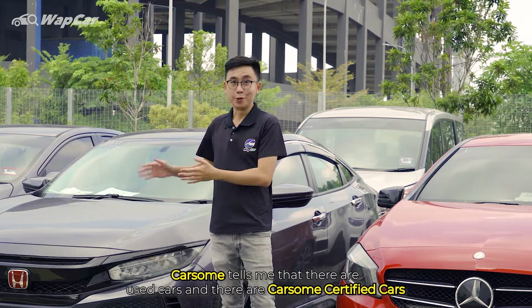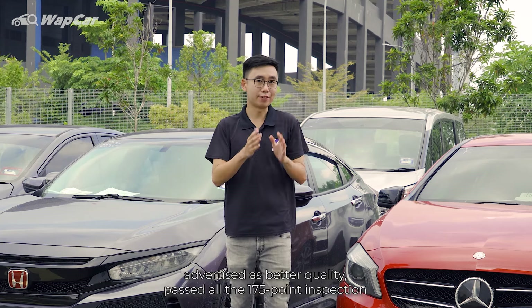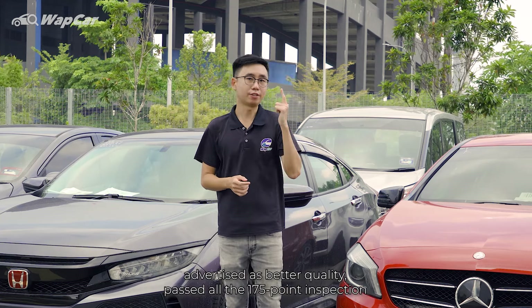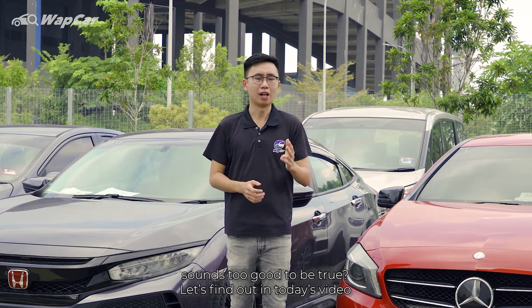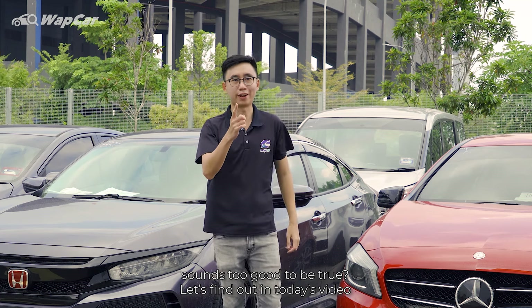CarSum tells me that they have used cars and CarSum certified cars advertised as better quality, having passed all the 175-point inspection and are as good as new. Sounds too good to be true? Let's find out in today's video.